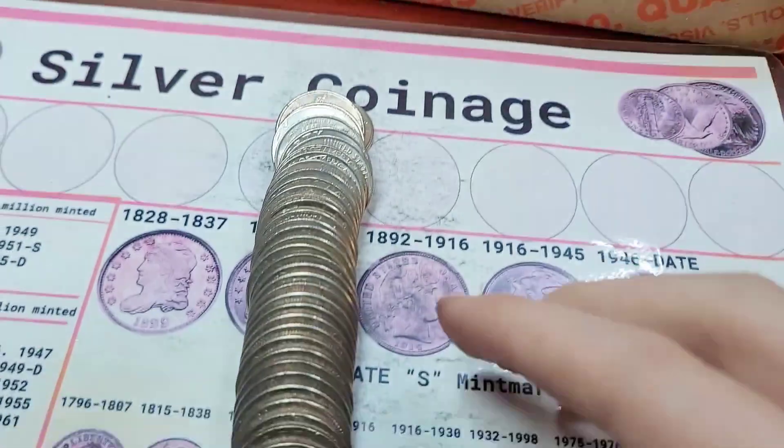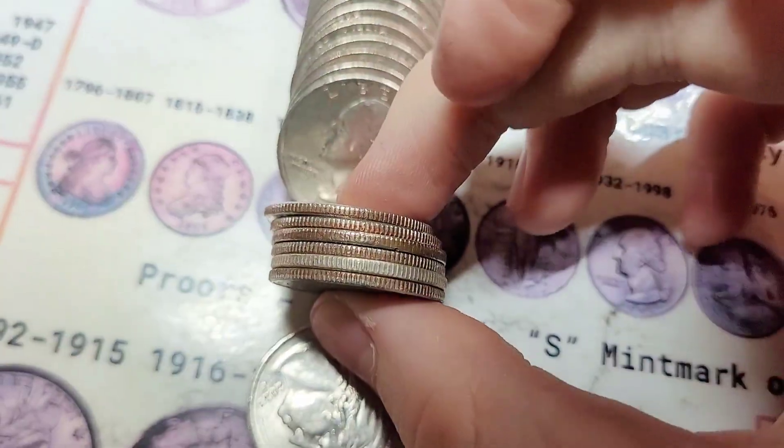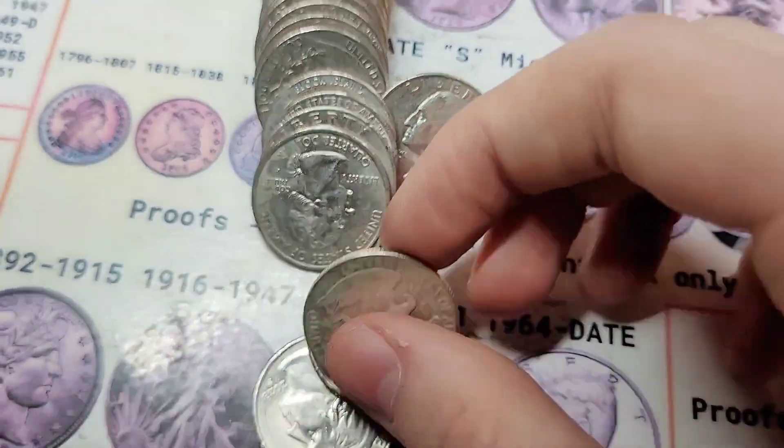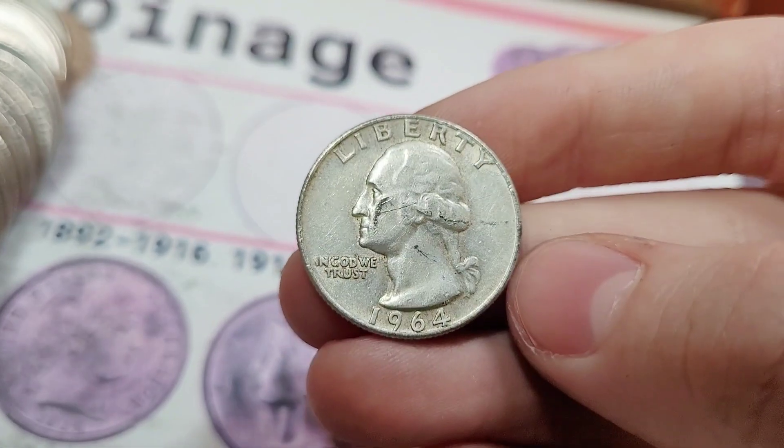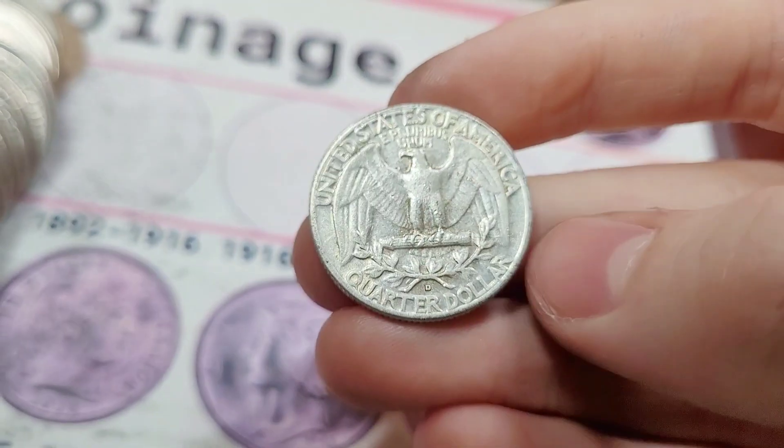Roll 7, I'm starting to freak out. Third coin in — silver edge. Oh my god. We got a Denver, on another '64. What is happening right now?